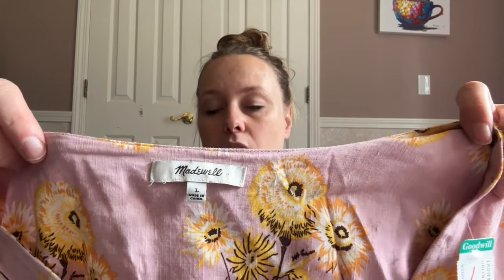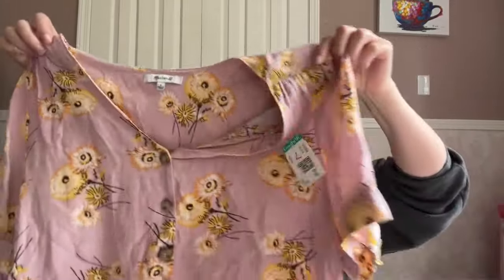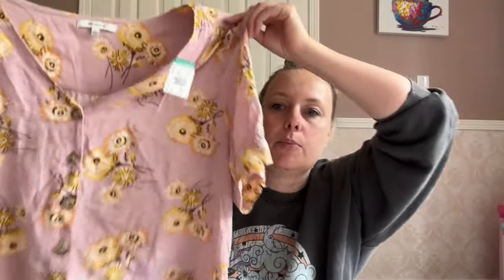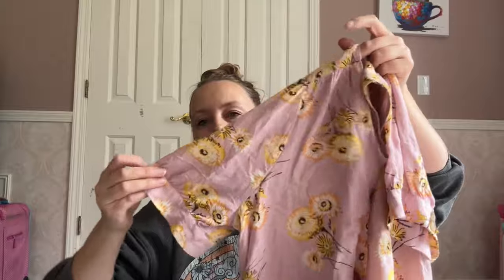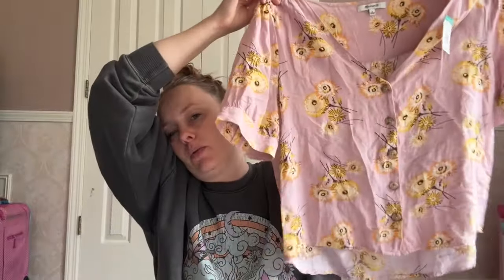This is a Madewell top, size large — really good size, and it was $1.99. I really liked the print on this, that yellow print — maybe sunflowers. It's just a cute little popover blouse; I'm tempted to keep it for myself but I think I'll try to sell it. This is a really good vintage brand — Laura Ashley. I want to remove the size tag, which is kind of a bummer, but since it was $1.99 I figured I'll go ahead and measure it. It's just a sleep shirt or sleep dress nightgown — so, so, so soft, and I really like the floral pattern on that.